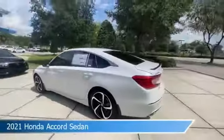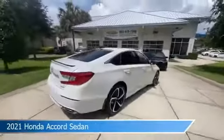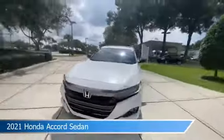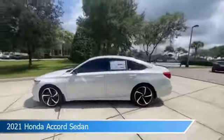Take a look at this 2021 Honda Accord sedan, equipped with a variable transmission in platinum white pearl. This car comes with some great features including Android Auto, dual climate control, anti-lock brakes, Apple CarPlay, and more. Come in and check it out today.